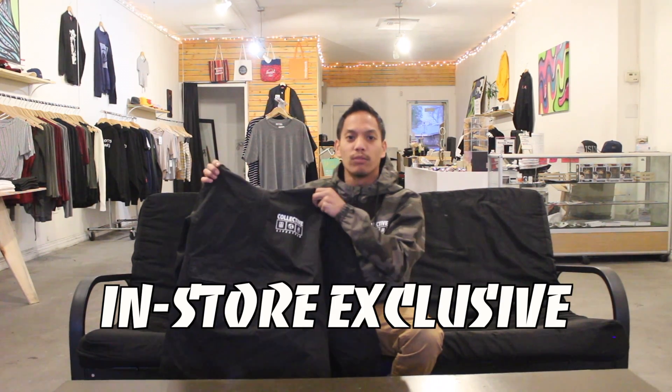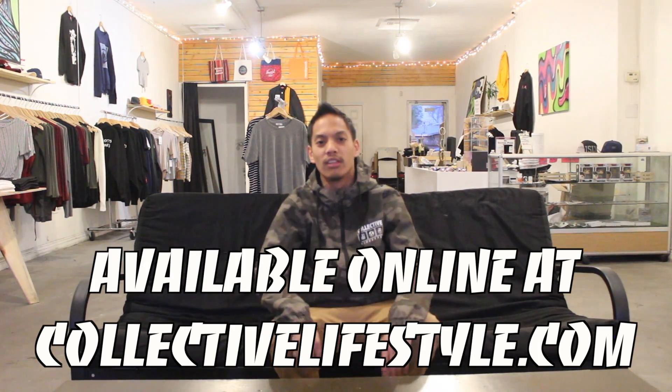This version is sold exclusively in store at our Collective Lifestyle store here in LA. So if you want this black anorak version you can come get it in LA. All the other versions are available online.